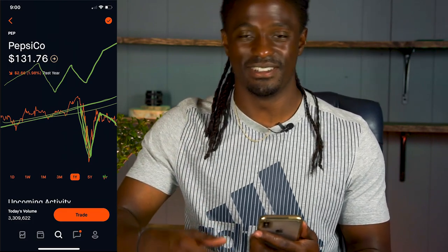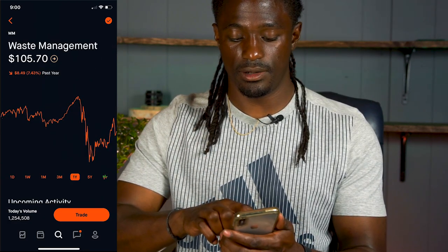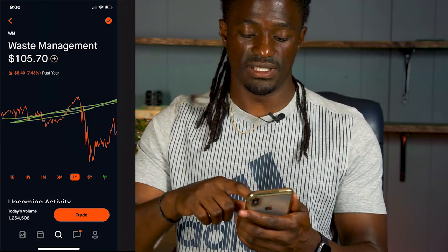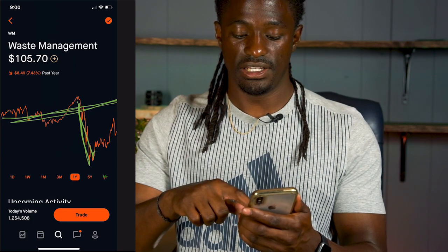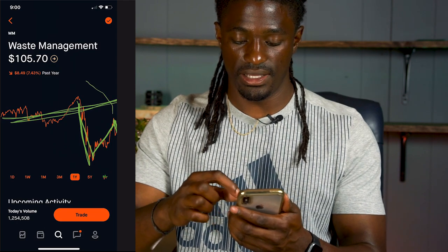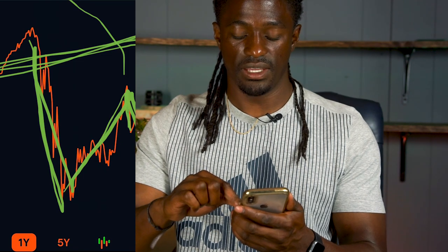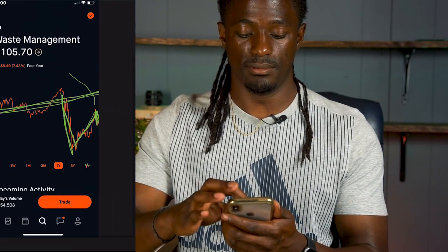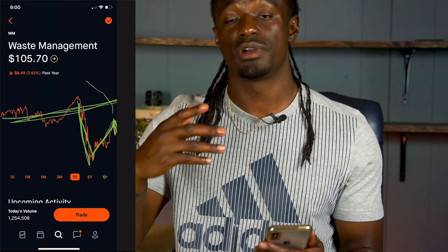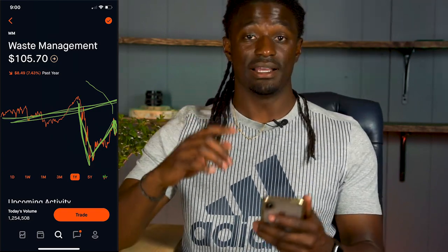The next W-shape example is WM — Waste Management — fitting since it starts with W. Drawing the line where it was at: it dropped from the news, started to recover, and then it looks like it's taking a little dip right at the end. It could be a W-shape recovery if it doesn't recover from that little dip. You don't really know where a recovery is going until it completely fully recovers, but right now Waste Management is looking like a W-shape recovery.